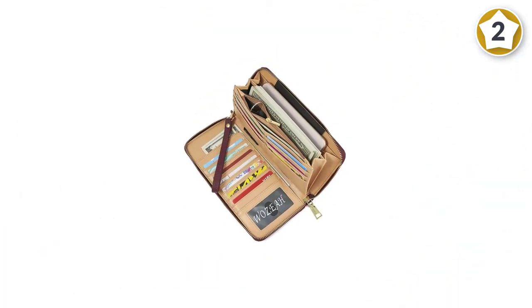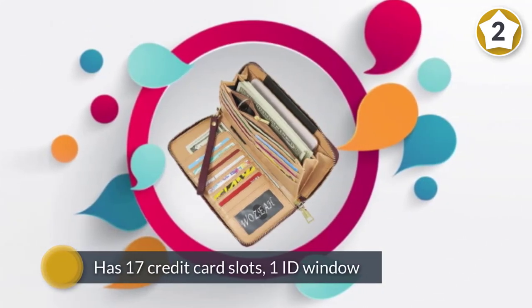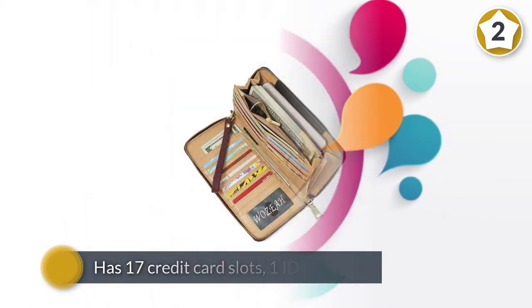It also features one zipper pocket for change, three currency pockets, and one pen loop. It also has a useful wrist strap for carrying it around or attaching it to a larger bag.